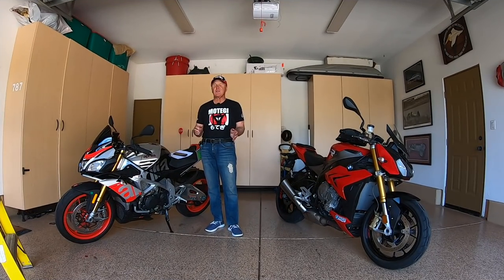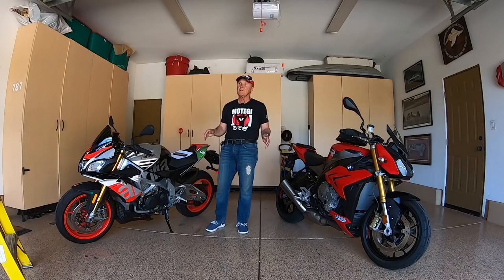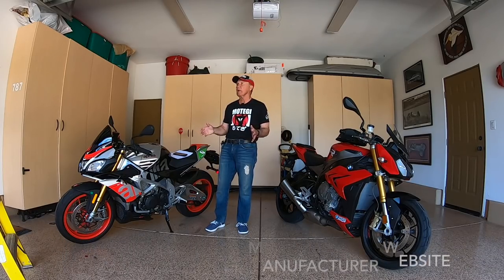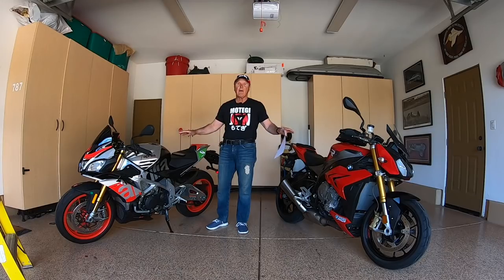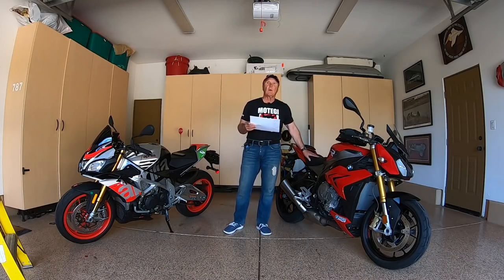Let's talk about those specifications as published by the manufacturers. I didn't do any independent testing on this, and I think the manufacturers tend to adhere to a pretty close scientific standard. To my left is the 2014 BMW S1000R — 999 cc's, 160 horsepower at 11,000 rpm.